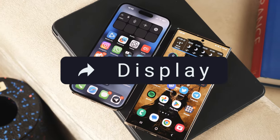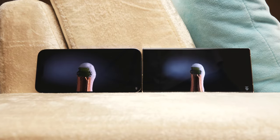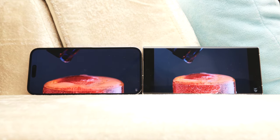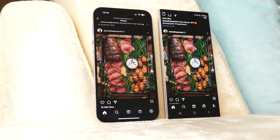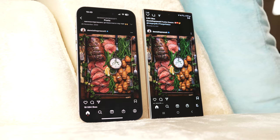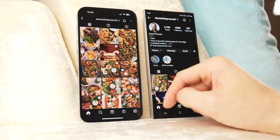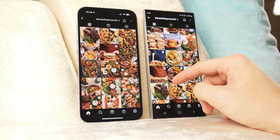Two of the best screens on the market, but the differences between them are huge. With richer colors and deeper blacks, the Samsung Galaxy S23 Ultra is perfect for watching videos, taking photos, and playing games. But the iPhone screen is more suitable for people who create content on a phone — if you need to process a photo or shoot and edit video for social networks, you need an iPhone for those tasks, as it has more realistic colors and more correct image calibration.